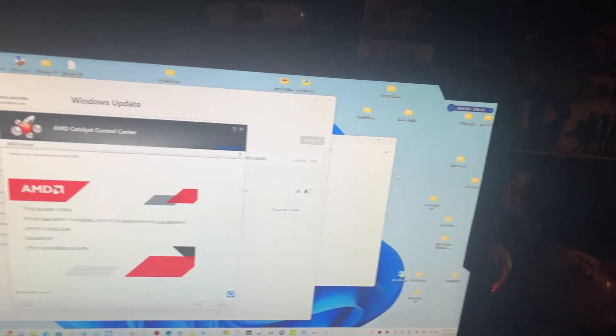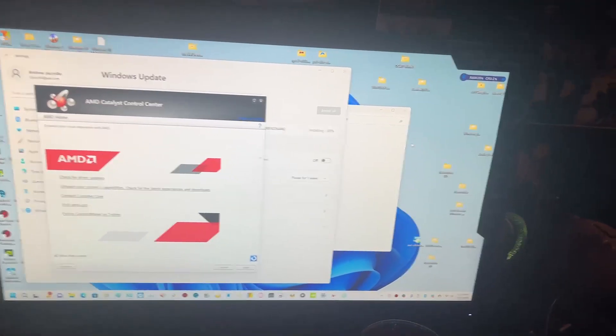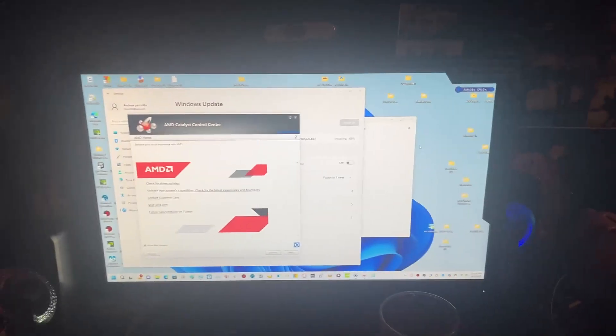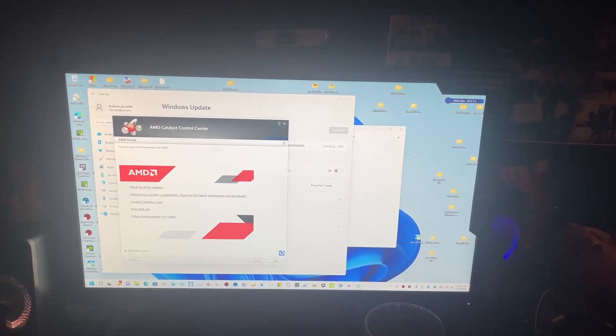Remember to rate, like, comment, share, and subscribe. I hope you all get Internet Explorer on Windows 11 too. Bye bye!